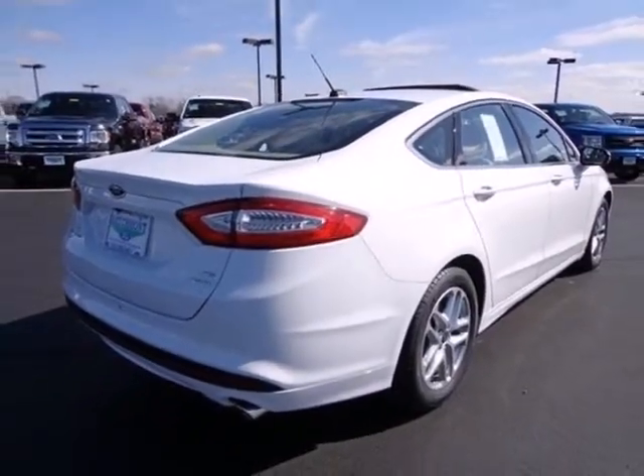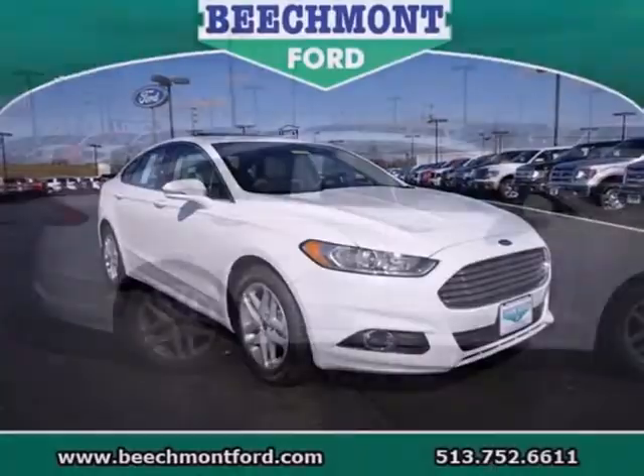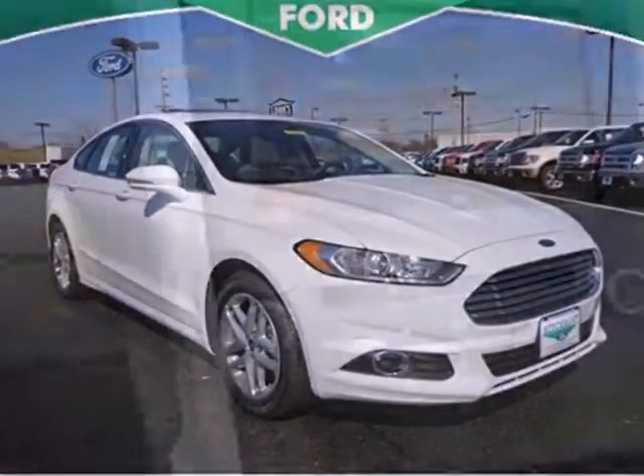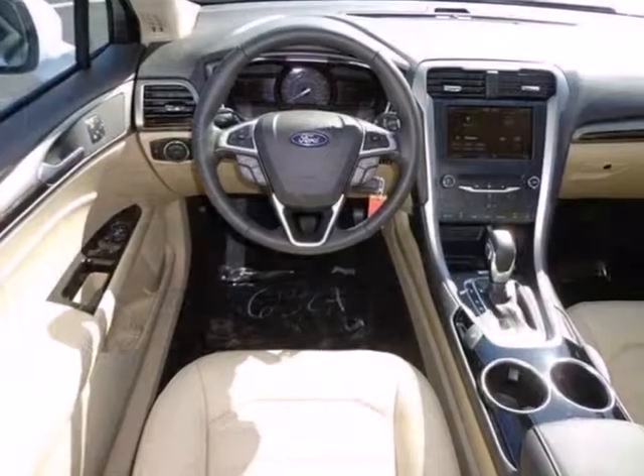Its refined suspension gives you a smooth and comfortable ride. And the safety features include brake assist, anti-lock brakes, and stability and traction control can give you peace of mind. The 2013 Fusion is a refreshing take on the modern sedan.